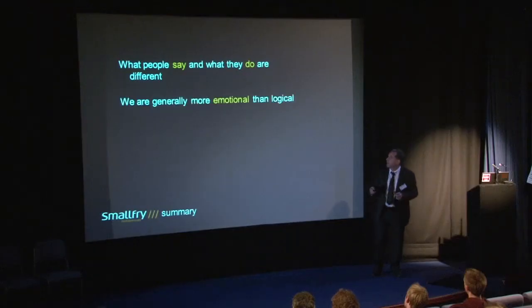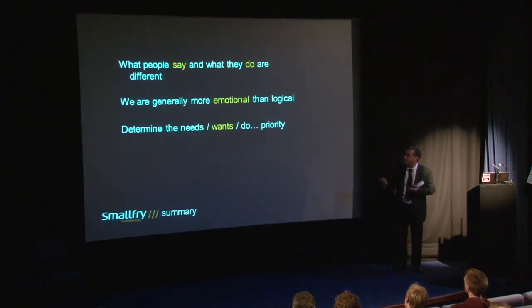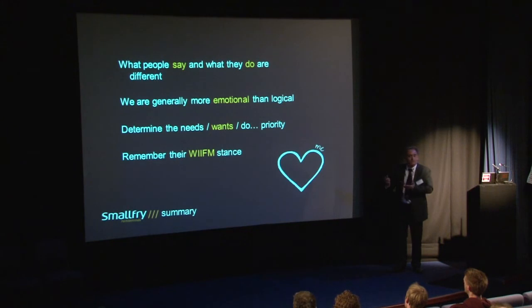In summary: what people say and what they do are very different. We're generally more emotional than logical, so stop assuming you can dictate based purely on fact and performance. You need to determine the priority of needs, wants, and desires of the consumer and customer you're appealing to. At the end of the day, you have to remember: what's in it for me?